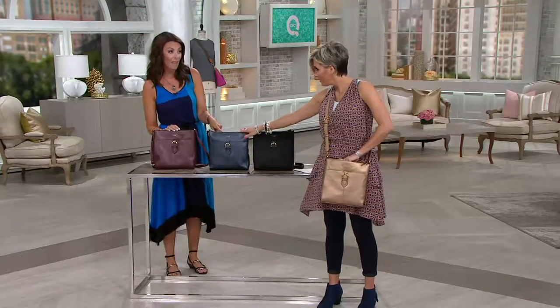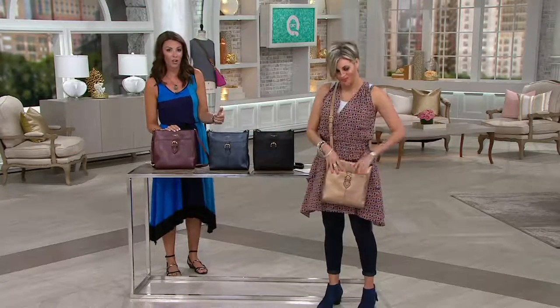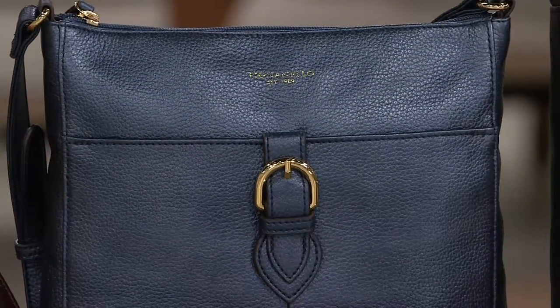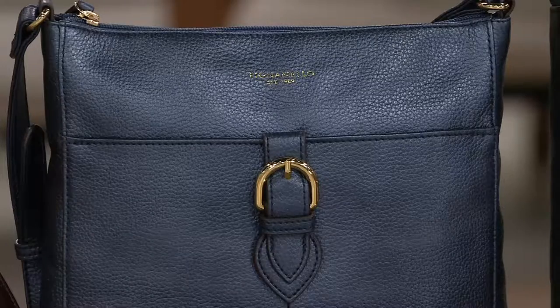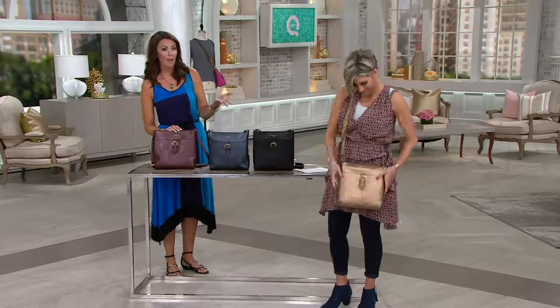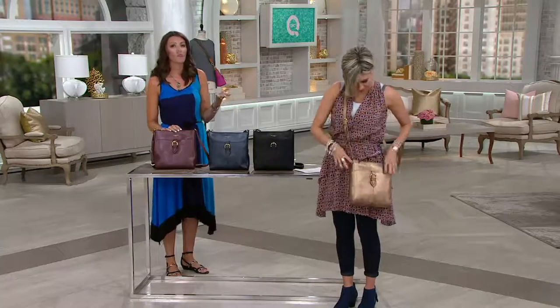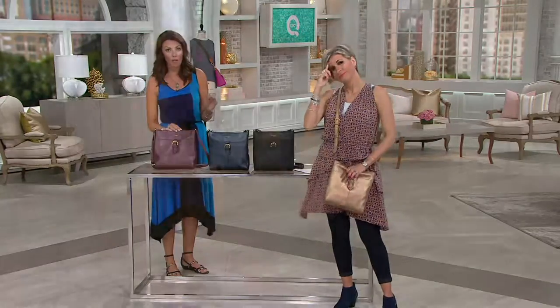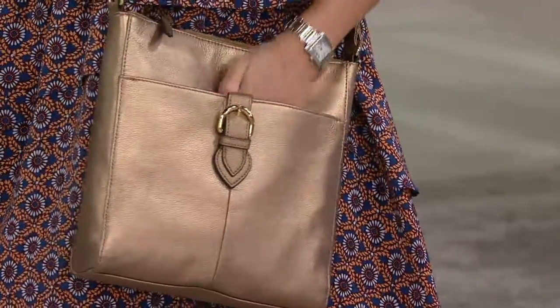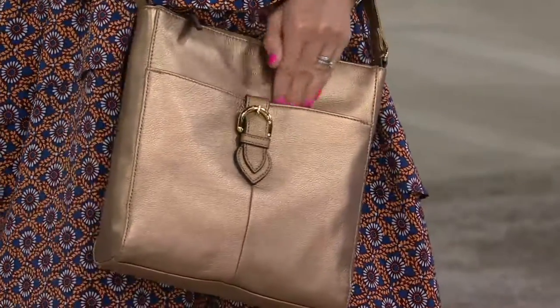Then there's the navy metallic — also a stunner, really great. A different kind of navy when you go with that little edge of metallic on it, it's really beautiful. Then we have the black. And then Shawn, you have our brown metallic — great neutral, really works with all of your metals whether you're going the gold route or the silver route. It's really a beautiful color. Almost like a bronze, it's really pretty.